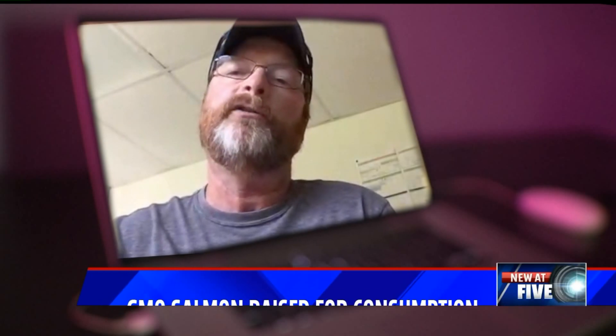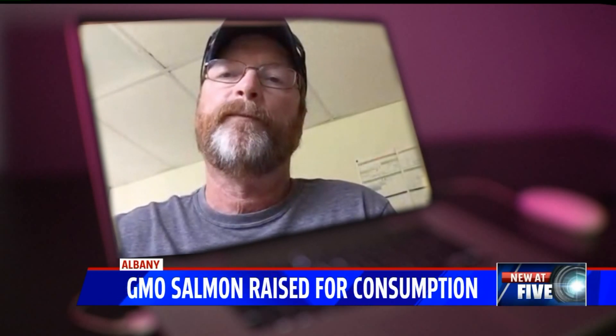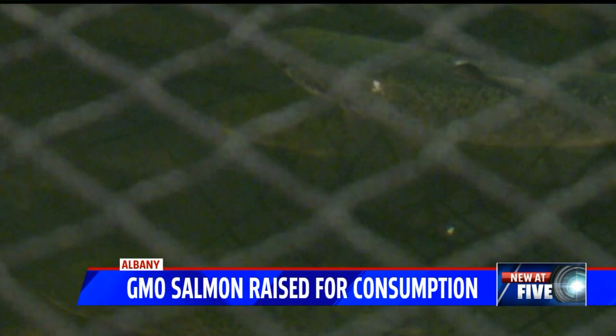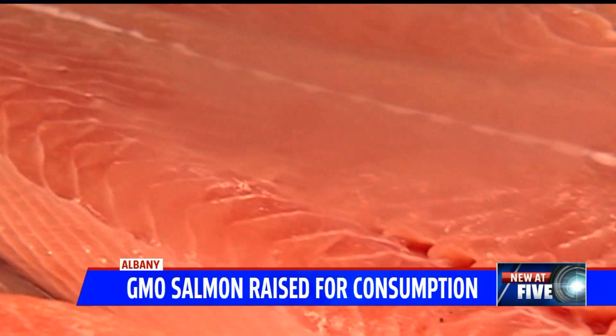Can other facilities produce salmon this way? And can other animal industries use this technology to increase their production and efficiency? Bob Rody is a lab manager at Purdue University with a background in fish farming. He's not concerned about the product either, as it gets closer to possibly hitting your nearby grocery store or restaurant.